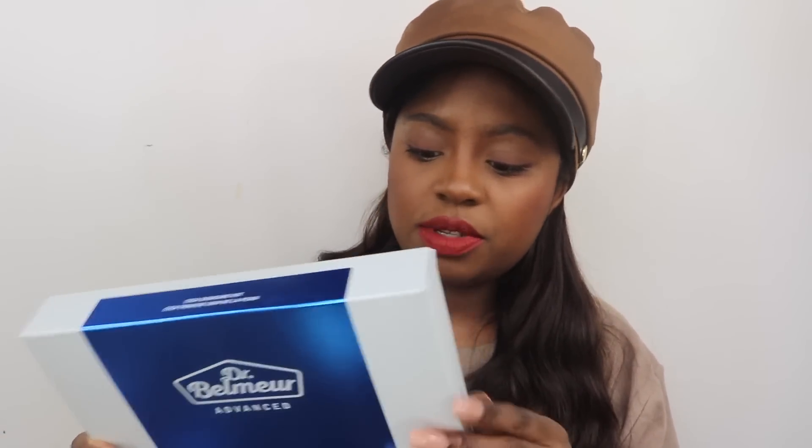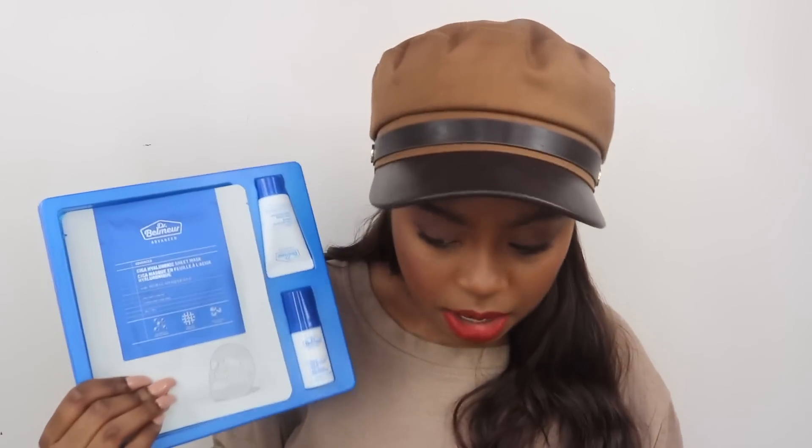I also got the Dr. Belmer Cica Skin Care Kit. It comes with a little sample of the Recovery Cream, the Recovery Serum, and a sheet mask. So if you don't want to invest in the big jar of moisturizer, they do have this set so you can try the system out and see if you like it. I also got these exfoliating pads from Dr. Belmer because I'm looking for more exfoliating stuff. They come as individual exfoliating pads — oh my god, there are 24! They're all individually wrapped, which is nice because they never dry out if you leave the container open by accident.